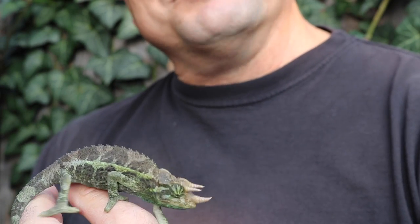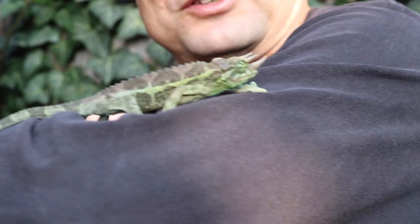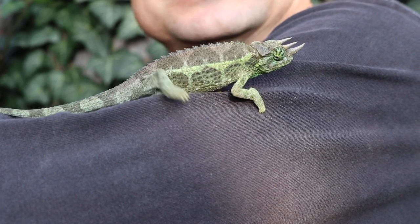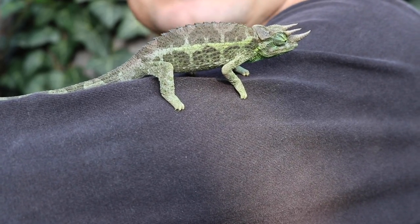And this is a baby male Jackson's chameleon — he's about five months old. You can see this is about the size that you want to get a Jackson's chameleon. Even though you can get a veiled chameleon or a panther chameleon at three months, the Jackson's chameleon seems to be a little bit more sensitive, so we'd like to hold on to them for five to six months. About this size is good.